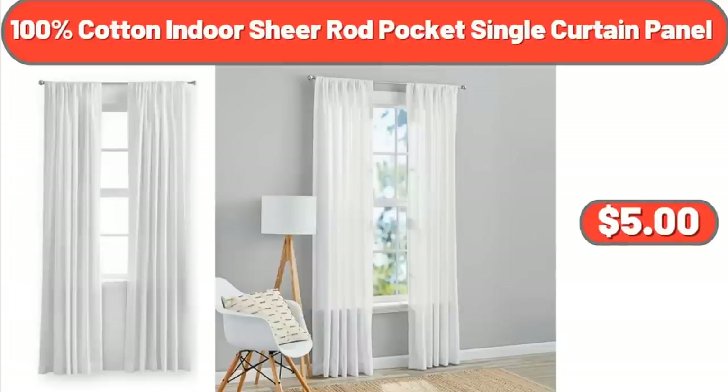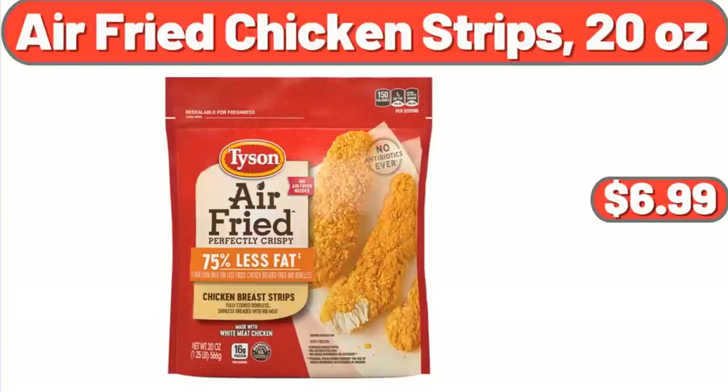100% Cotton Indoor Sheer Rod Pocket Single Curtain Panel, $5.00. Air Fry Chicken Strips, 20 oz, $6.99.